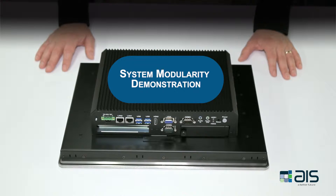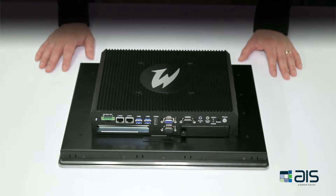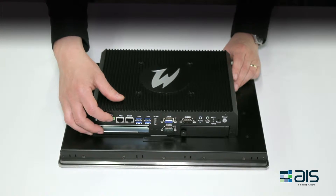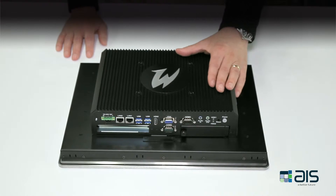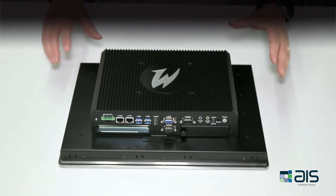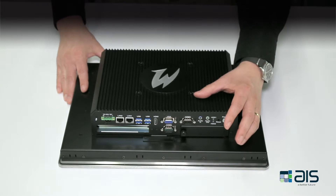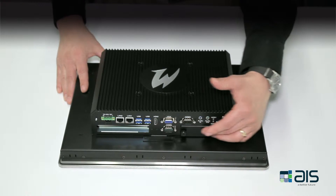In this demonstration, we will go over the modularity of the premium and standard touch panel PCs. These devices are divided up into four key components: the first being the external power supply, which is mounted here; the second being the box PC, which is here; the third is the flat panel display, which is common across both the premium and standard devices; and finally, the fourth component is the hard drive, which is mounted here.